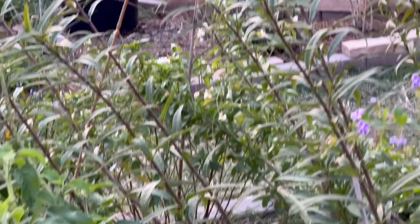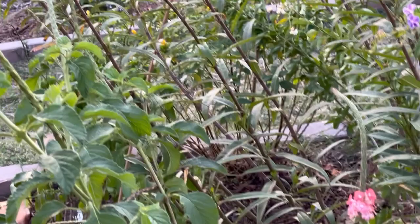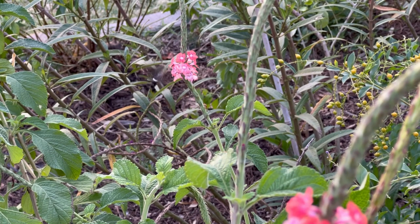It was so tiny and quick that it was difficult to make out what it was. As it hovered in the air, its wings beat so quickly that they were a blur. We watched in amazement as it darted back and forth, sipping nectar from the flowers.